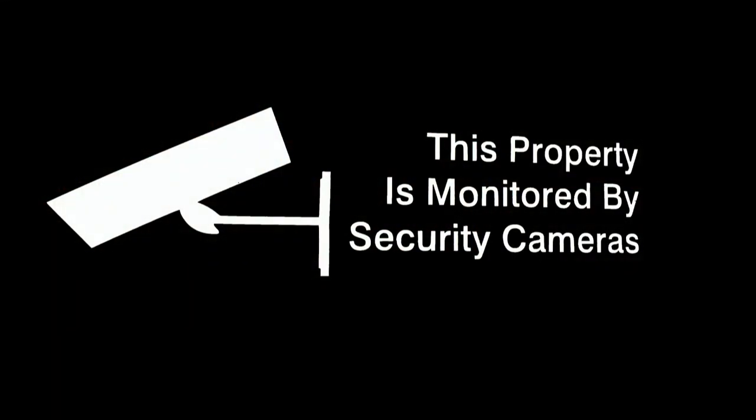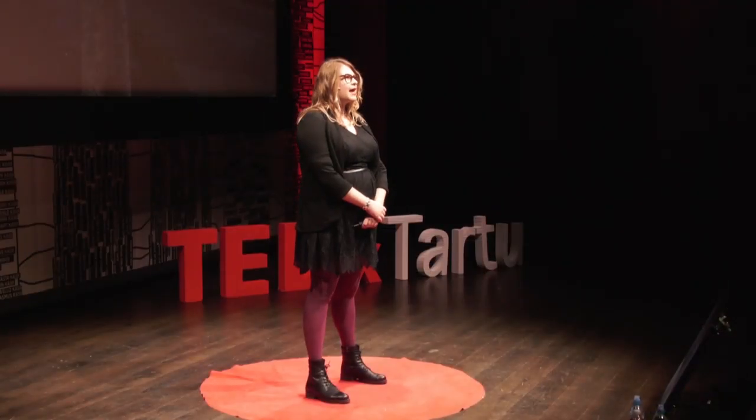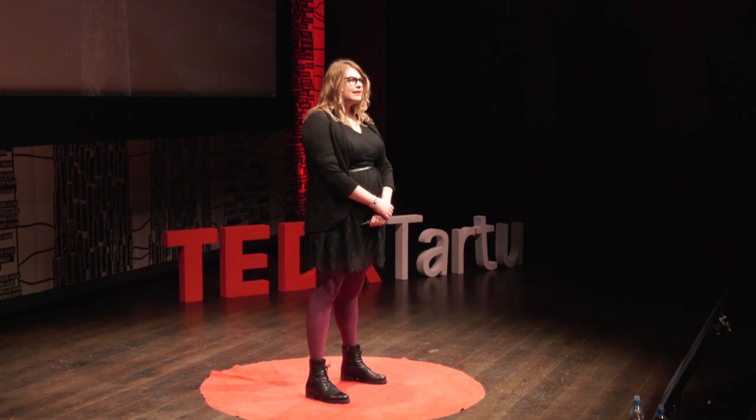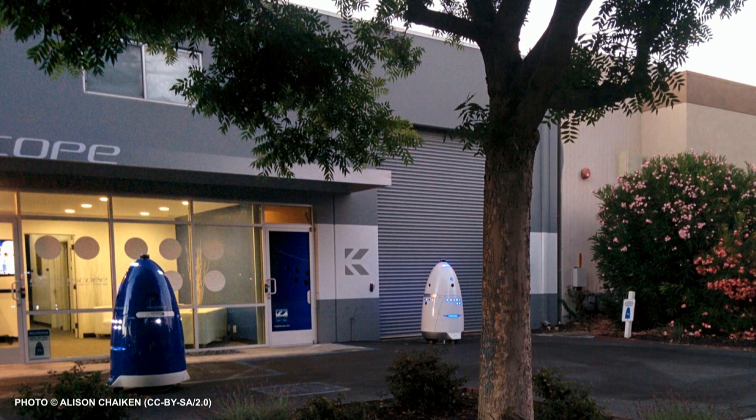Surveillance cameras are commonplace in cities around the world, and as technology advances, forms change. Recently, in San Francisco, an anti-homeless robot was spotted patrolling the space outside of an animal shelter, which was also the location of a homeless camp. This 400-pound robot on wheels was used to read license plates and record security footage until the city ordered it to stay off public sidewalks or face daily fines.